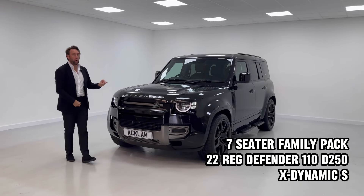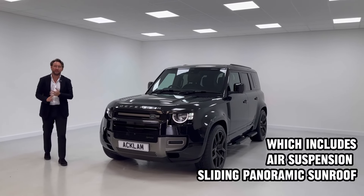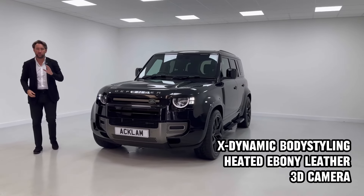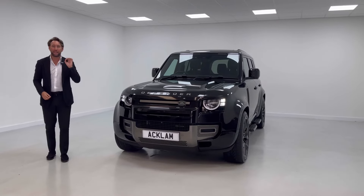A new Defender has arrived this morning. The big thing about this car — not only does it look great — it's got seven seats. It's a 2022, priced at $59,990, and it's a 2.53 litre diesel X-Dynamic S.